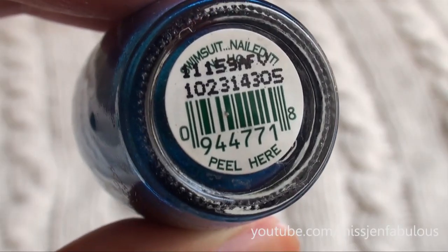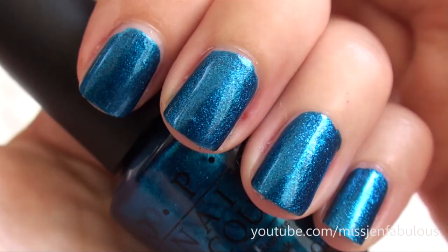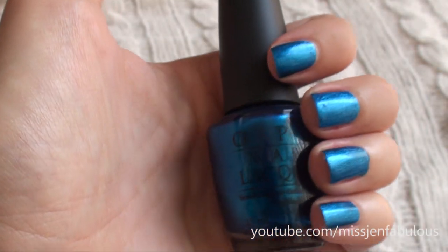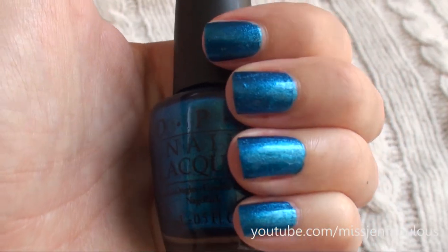Sticking with the jewel tone trend, my favorite one by OPI is called Swimsuit Nailed It, and it's a bright iridescent blue. It's just so pretty. It looks like it's glowing on your nails — it kind of has a lit-from-within type of quality to it. It's so beautiful. It's one of my favorite blues to wear in fall time because it is so deep and jewel tone-esque.